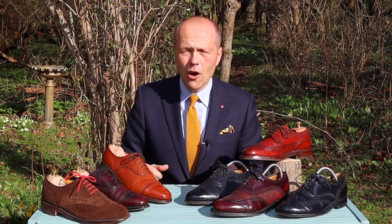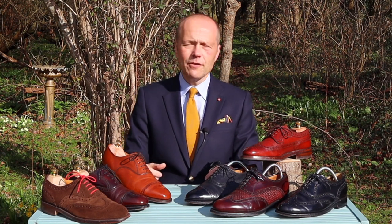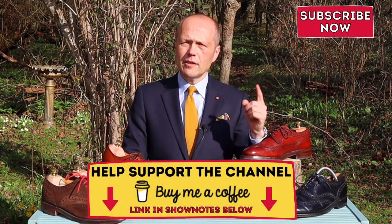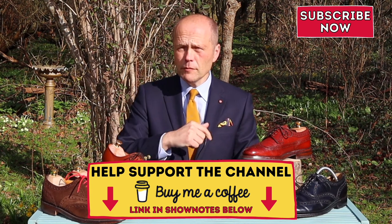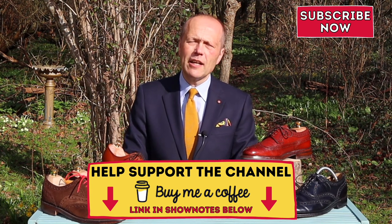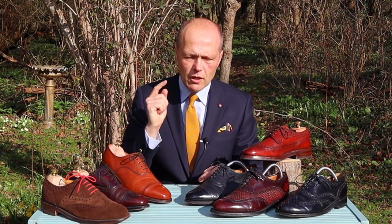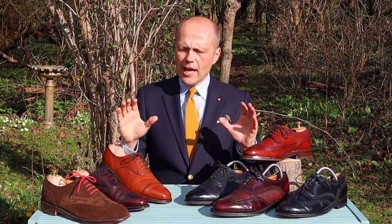I hope you've enjoyed this gallop through the history and my observations of the brogue shoe. If you have, I would encourage you to give this video a thumbs up. If you're not already a subscriber, click that red button and come on the journey with us. If you wish to practically support the channel, you can buy me a coffee — you'll find a link to the Buy Me A Coffee page in the show notes below. Until the next time we meet, enjoy wearing your brogues with style and panache, and I look forward to seeing you again very soon.